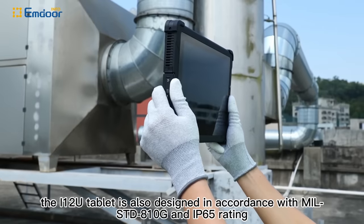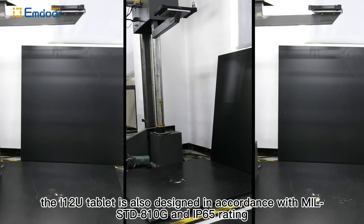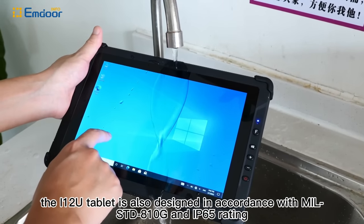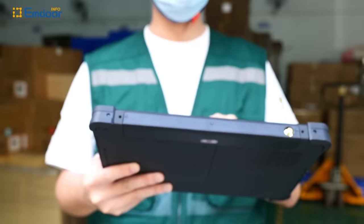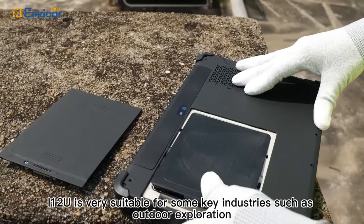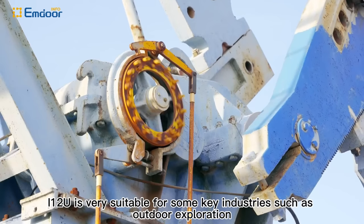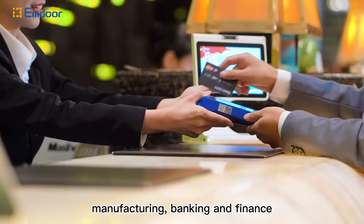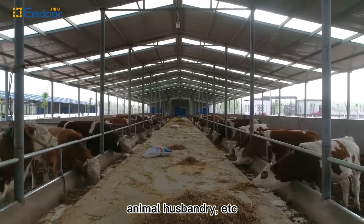Meanwhile, the i12U tablet is also designed in accordance with military standard MIL-STD-810G and IP65 rating. With its excellent robustness, the i12U is very suitable for key industries such as outdoor exploration, manufacturing, banking and finance, and animal husbandry.